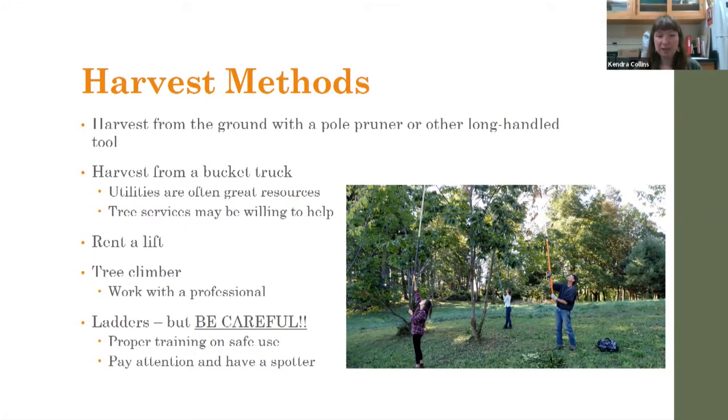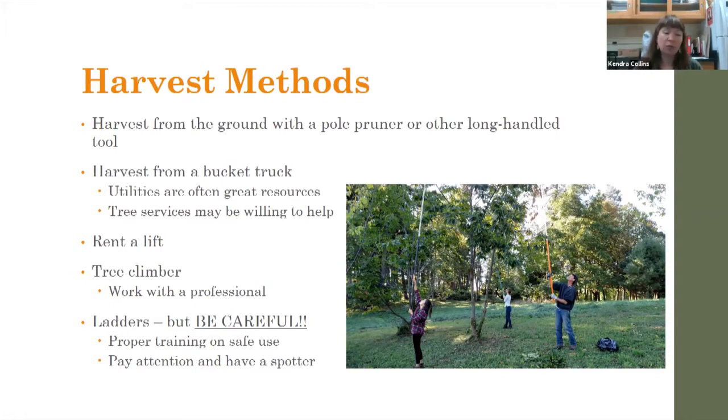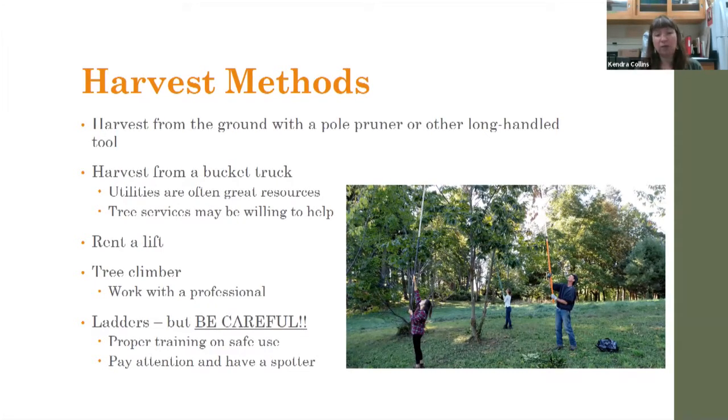Tree services can also be willing to donate their service, though they may or may not be willing to donate their time. You can certainly rent a lift — that can be expensive and time-consuming to set up, but it's an option. You could also work with a tree climber. If you do, I'd recommend getting someone who's either professional or at least professionally trained. You don't want them to get hurt and you don't want the tree to get hurt.